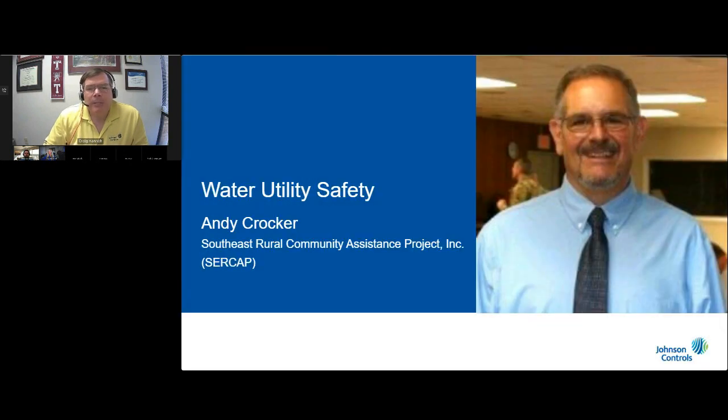I would like to introduce Mr. Andy Crocker from the Southeast Rural Community Assistance Project, or CIRCAP. Andy is the Virginia State Manager for CIRCAP and has been involved in teaching leak noise correlation and how to properly use a ground microphone to pinpoint a leak site to water utilities for many years. Andy, we are so glad to have you on the call today. How long have you been with CIRCAP?